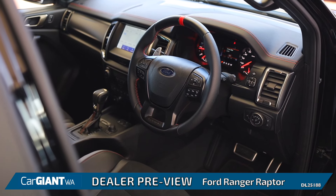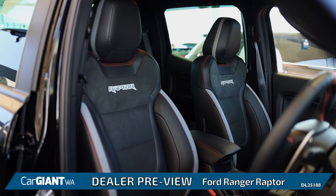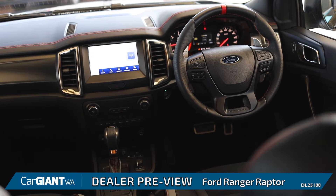Inside the Ranger Raptor, there is a very high standard cabin. From the hugging leather combo seats to the great Ford SYNC touch infotainment system, even the steering wheel is of an eye-pleasing design.